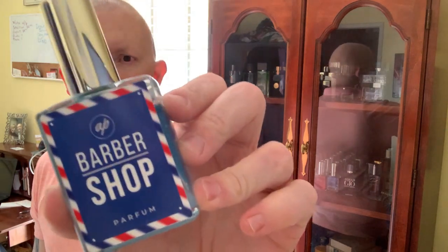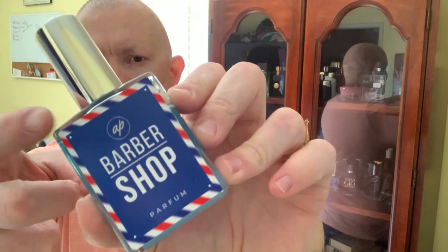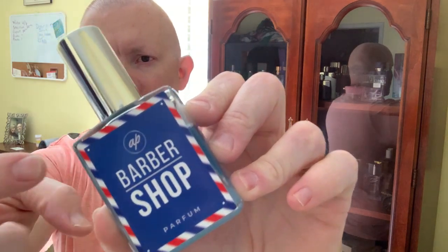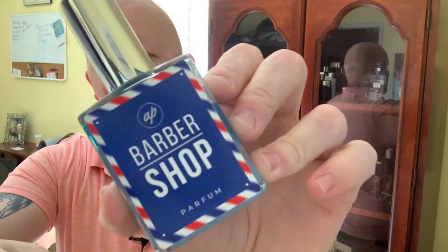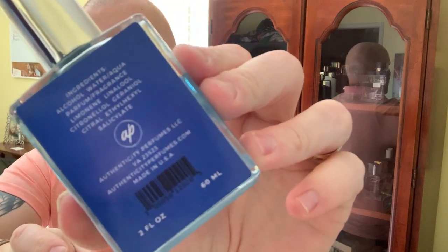I have the bottle, so let's go ahead and review it. I actually have a bottle of everything they put out now. We'll go ahead and dive into the presentation on this one. The presentation isn't going to be fancy or anything, but I do like it quite a bit. I like the sticker they have on the front, the barbershop stripes around here. You have AP for Authenticity Barbershop Parfum.